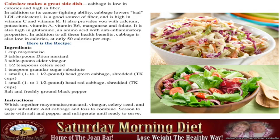Make up a nice batch on Saturday morning and you have it for the whole week. Save yourself a lot of hassle and make it easier on yourself during this weight loss process by making cabbage part of your repertoire.